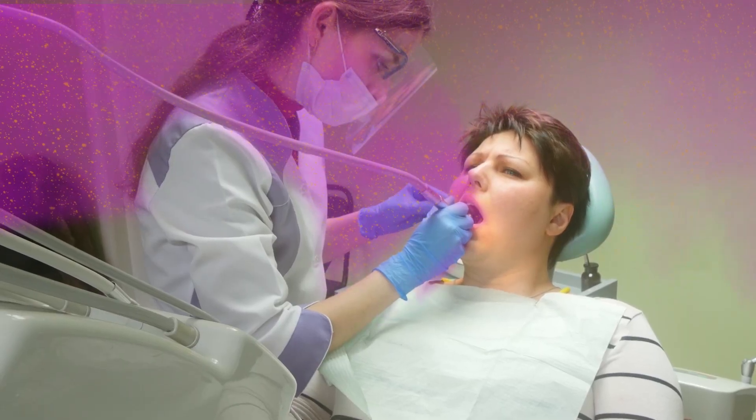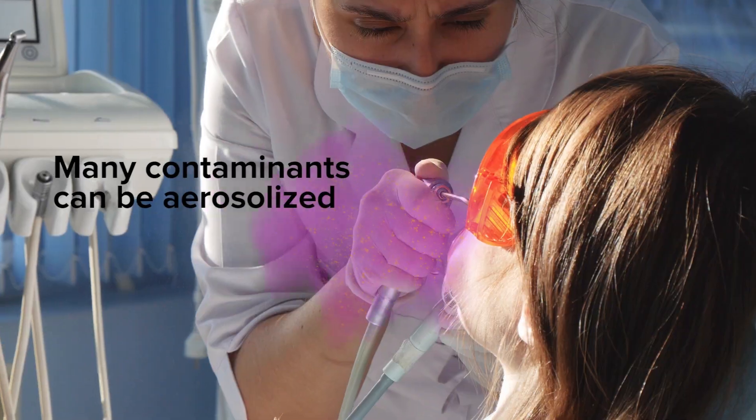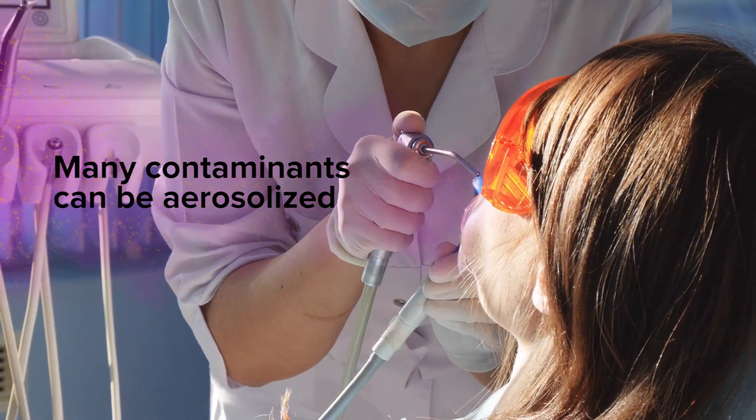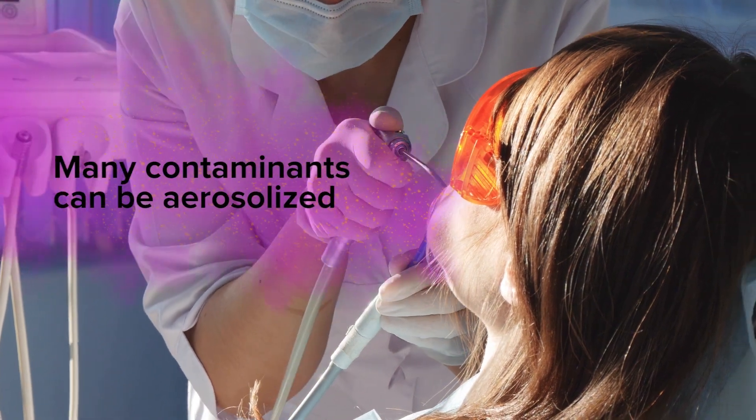Dental aerosols are some of the most dangerous contamination carriers in the dental working environment. Blood, nose, and throat secretions, saliva, bacteria, and viruses can all become aerosolized during standard dental procedures or surgeries.